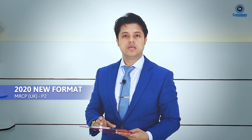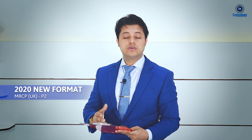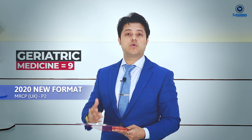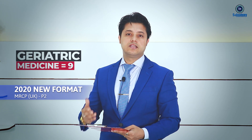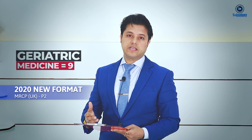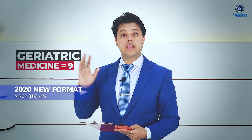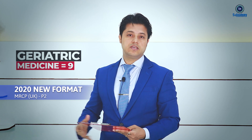I'd like to talk about what changes have been happening. A new emerging system is geriatric medicine, which is one of the largest specialties nowadays in the UK. The questions are focusing on geriatric medicine, and nine questions will be set in your exam.